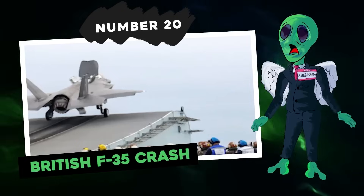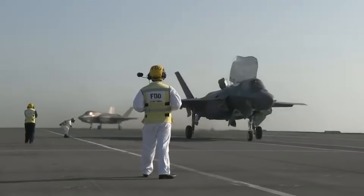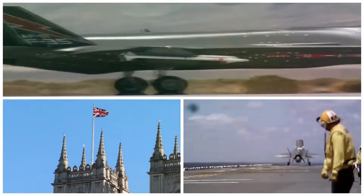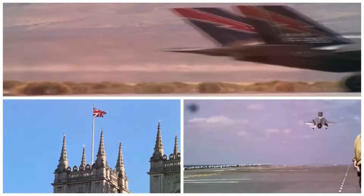Number 20: British F-35 crash. What we have here is a leaked video showing a British F-35 fighter plane plunging into the Mediterranean Sea. This happened after failing to take off from the aircraft carrier HMS Queen Elizabeth. The UK lost one of its most modern and expensive aeroplanes in the shocking event.